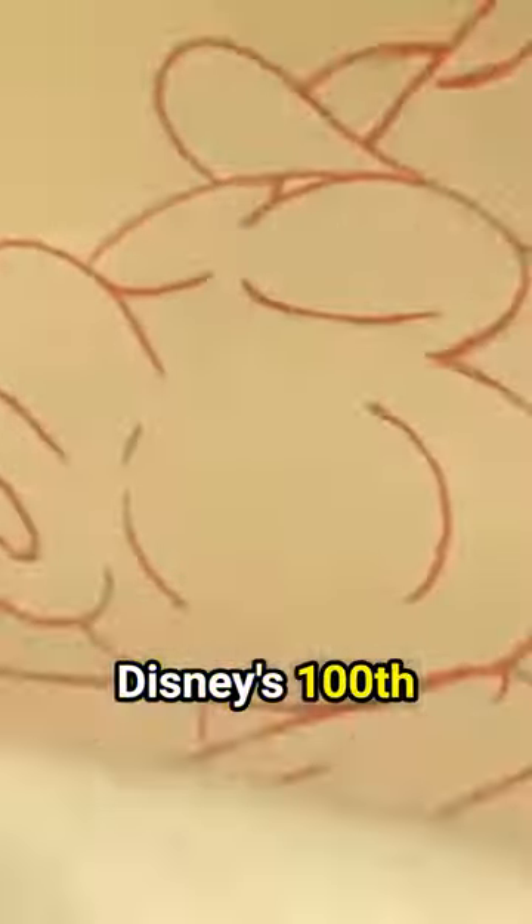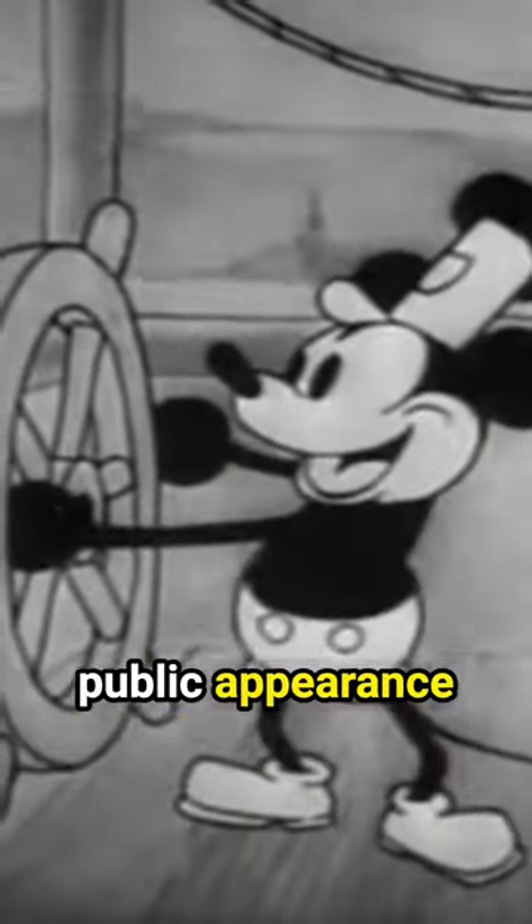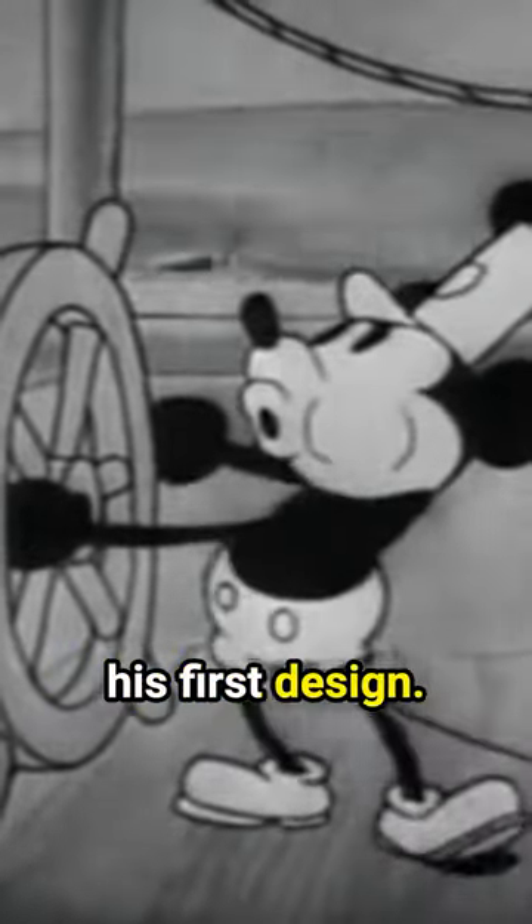In honor and celebration of Disney's 100th anniversary, join us as we take a look back at the animated evolution of Mickey Mouse. In 1928, the first public appearance of the infamous mouse was from the short film Steamboat Willie. However, this wasn't his first design.